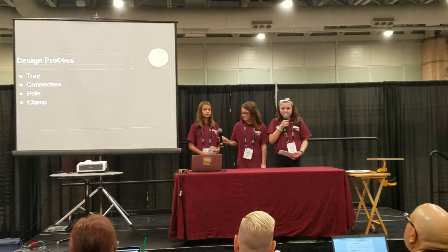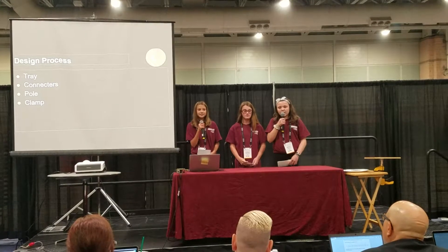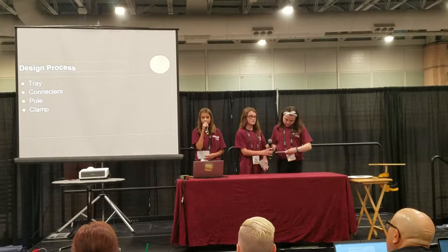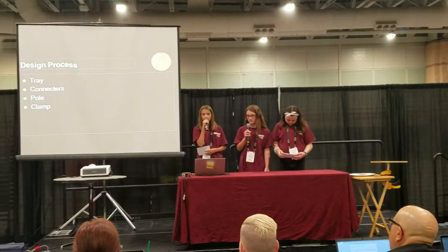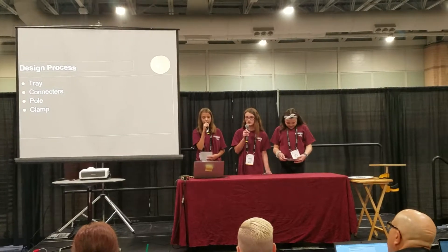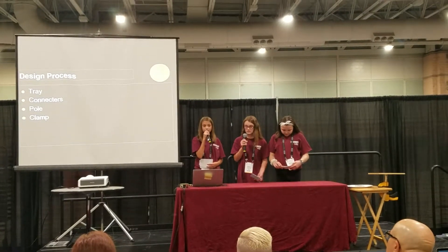We chose the bamboo tray because it's environmentally friendly. If we were to cut bamboo down to make our product, it would grow back — therefore, we wouldn't be hurting the environment. Bamboo is a sustainable material. It is strong and can definitely hold the weight of our food. It is heat, stain, and water resistant. It is also very light.